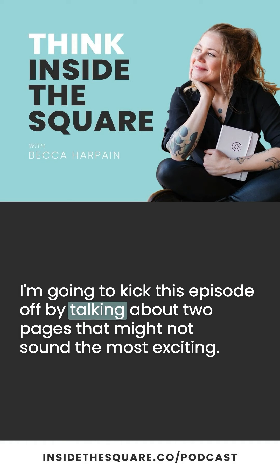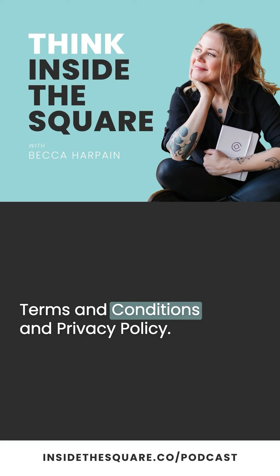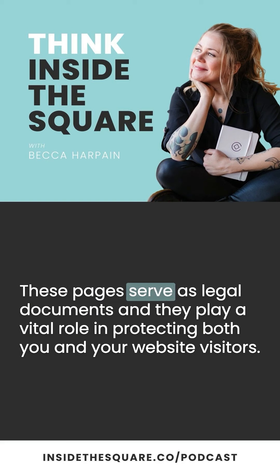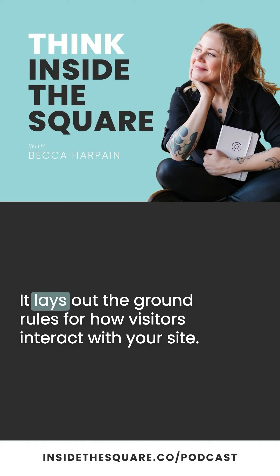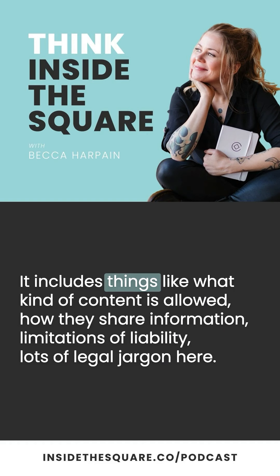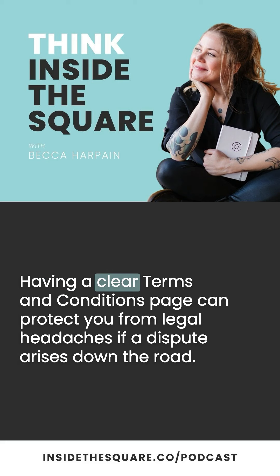I'm going to kick this episode off by talking about two pages that might not sound the most exciting: Terms and Conditions and Privacy Policy. These pages serve as legal documents, and they play a vital role in protecting both you and your website visitors. Your Terms and Conditions is kind of like a user manual — it lays out the ground rules for how visitors interact with your site, including what kind of content is allowed, how they share information, limitations of liability, and lots of legal jargon. Having a clear Terms and Conditions page can protect you from legal headaches if a dispute arises down the road.